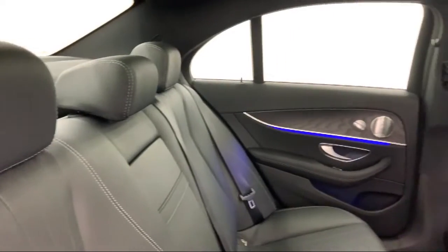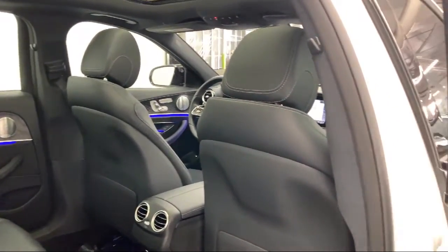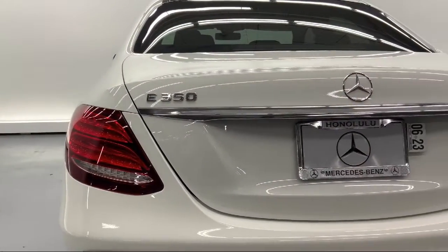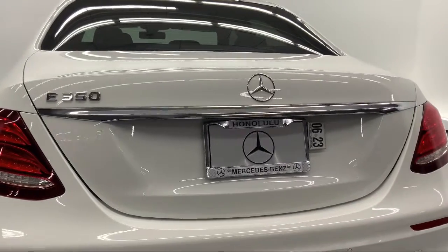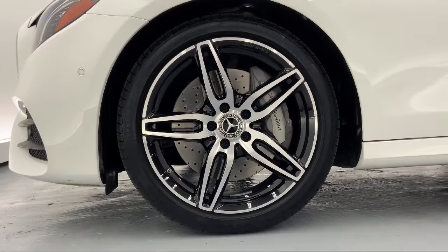Since 1976, Mercedes-Benz of Honolulu has been delivering a world-class experience to our friends and neighbors. In 2019, we received the Star Advertiser's People's Choice Award as Hawaii's Best Luxury Car Dealer.